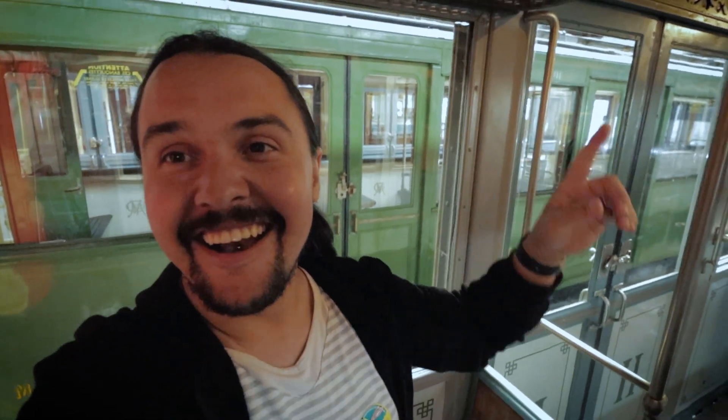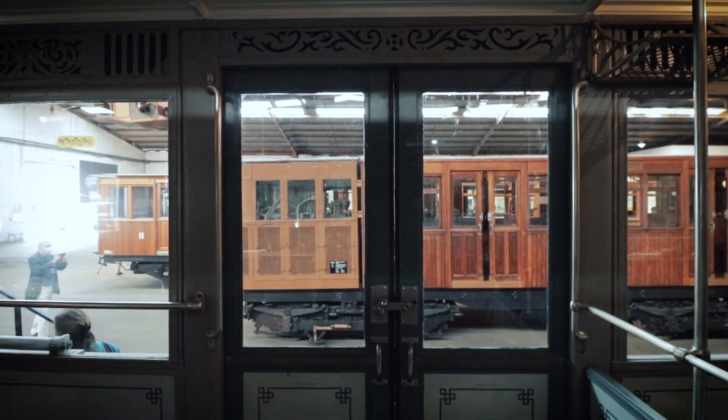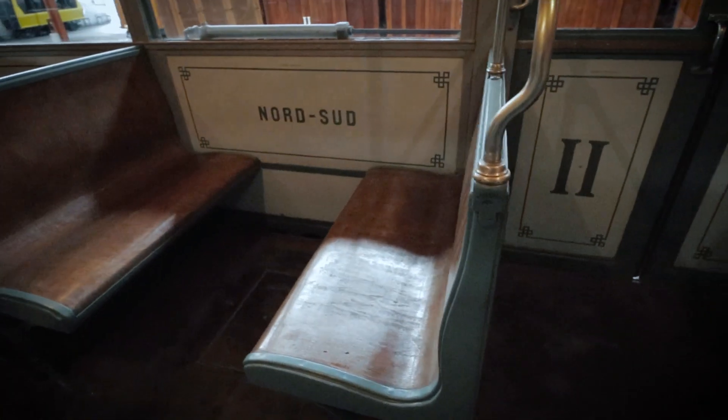I absolutely love the details on this train. Look at this — this is the baggage rack and it looks amazing. Then you've got these cutouts above the windows, they're just so beautiful. And even the wood seats — nowadays they'd just be cheap plastic. Why do we make cheap things nowadays? And this was running on Line 12 before. It's just so beautiful.